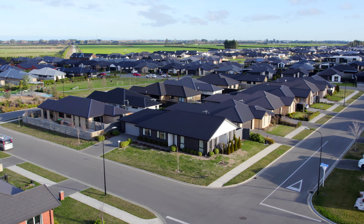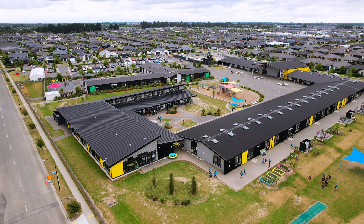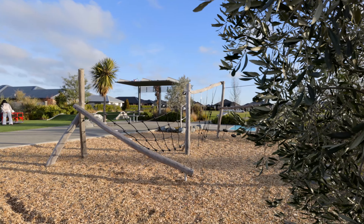This stunning home is situated on a corner site, super sunny and warm, zoned for the ever popular Lemonwood Grove Primary School, close to the town center, and with a kids' playground on your doorstep.